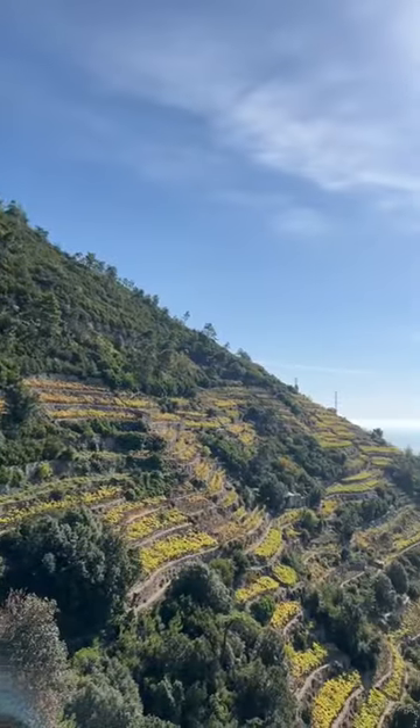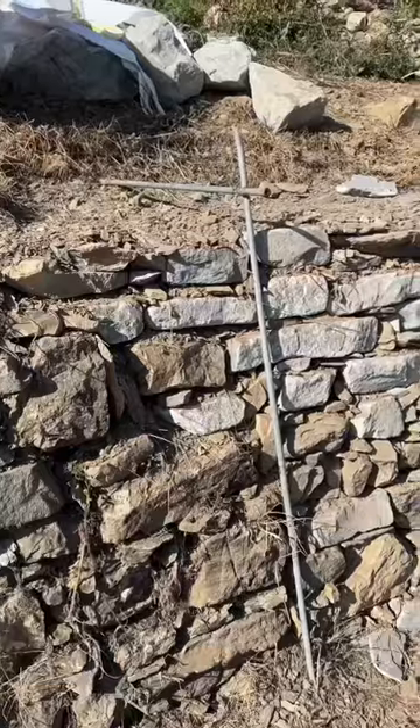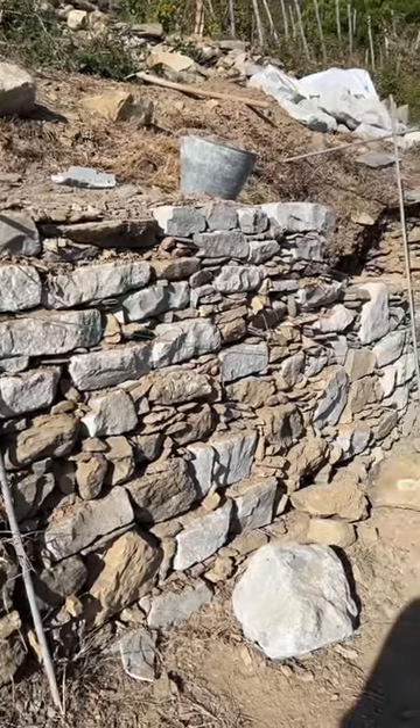There are about 4,000 kilometers of these stone dry walls throughout the Cinque Terre National Park. These are constantly built and maintained on a regular basis. Here's an example of some of the existing dry stone wall being repaired.